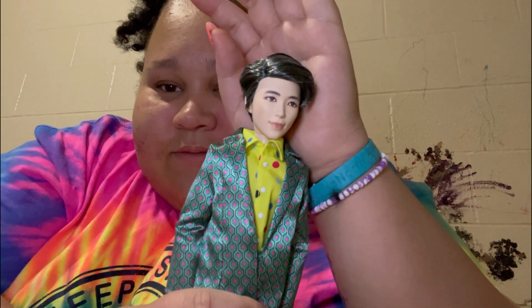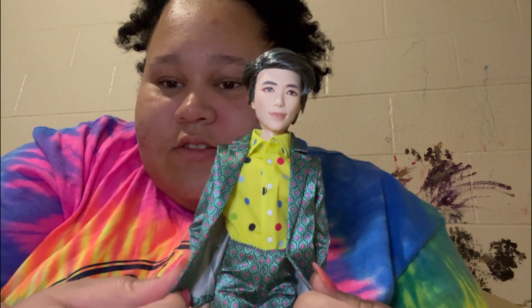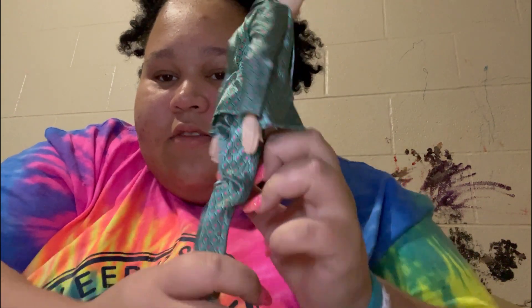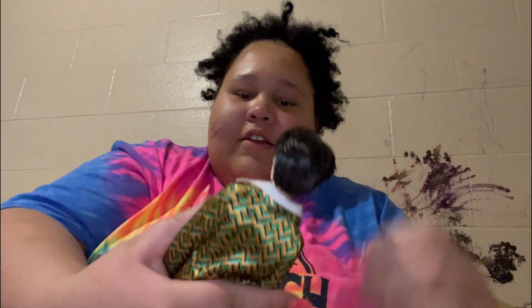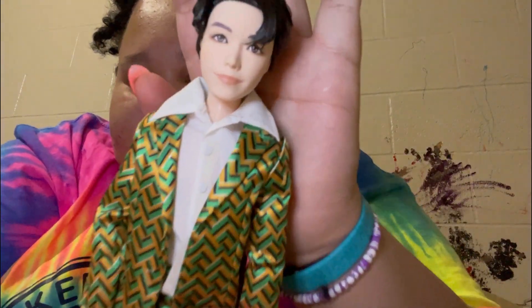They definitely have like the same fashions as the music video. That's RM. The next one is J-Hope — here's J-Hope.